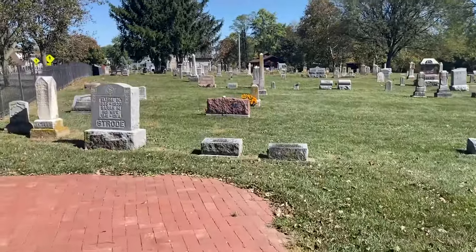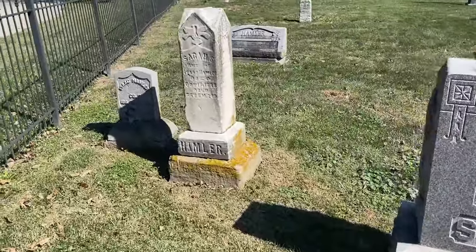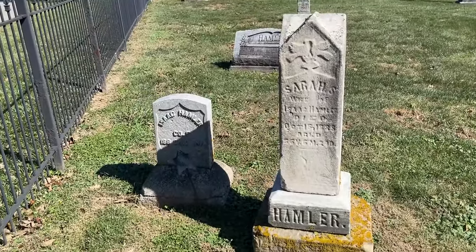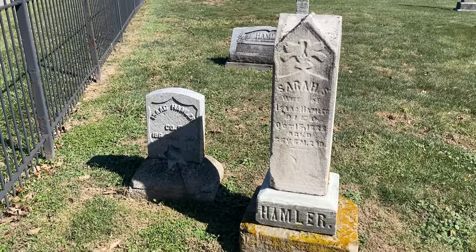There are some really old headstones here from the 1800s. We have the Strohs and the Hamlers. Looks like we have someone who was in the Civil War — Isaac Hamler here.